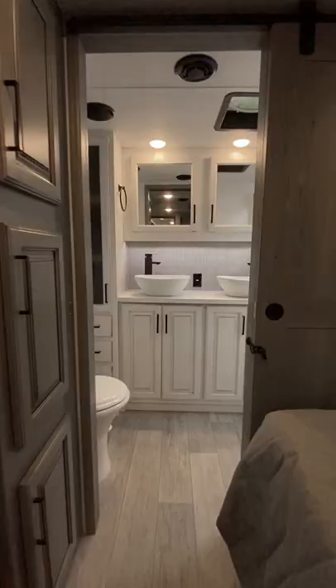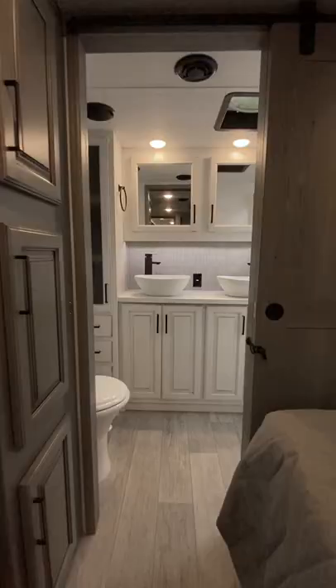In the very front, you'll find the master bathroom, which features a double vanity, lots of cabinet space, and a large walk-in shower.